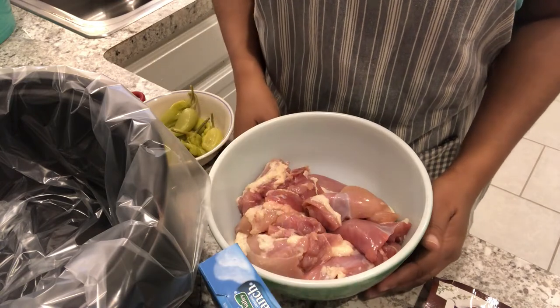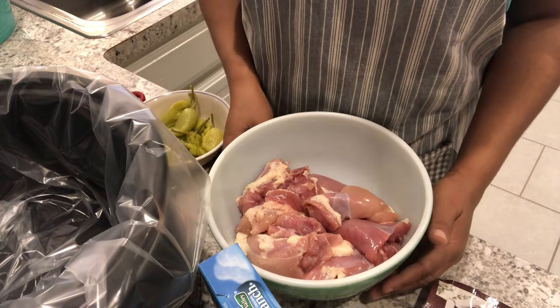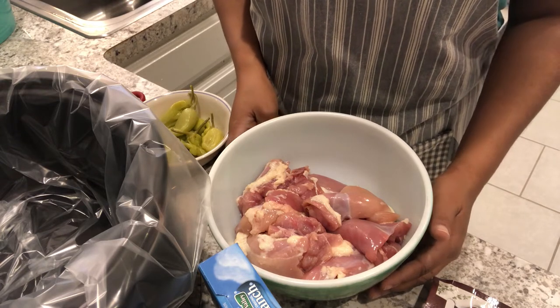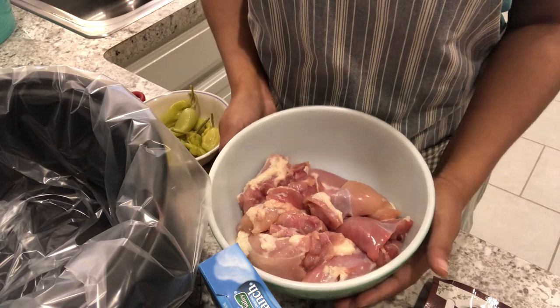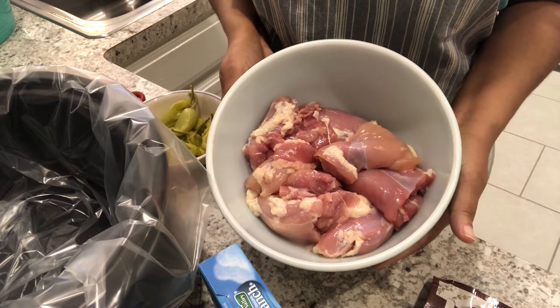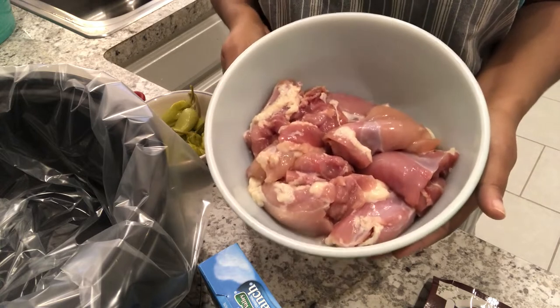Hey guys. So for dinner tonight, I am making Mississippi chicken thighs. Mississippi pot roast has been circulating around the internet for years and years, but I love this version just as much. I have made Mississippi pot roast, Mississippi pork roast, and Mississippi chicken, and they are all equally delicious.